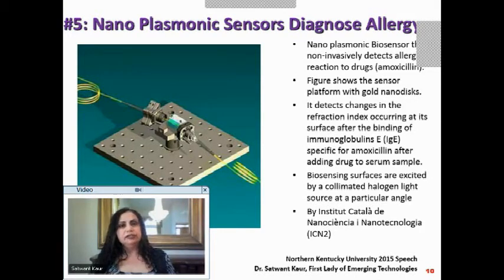You can generalize this approach to detect various drug reactions non-invasively. This technology is from the Institut Català de Nanociència i Nanotecnologia, ICN2.